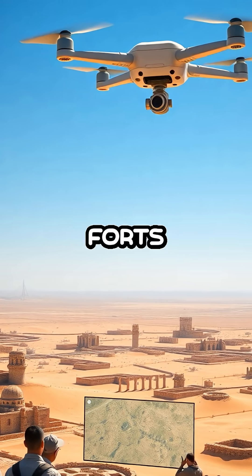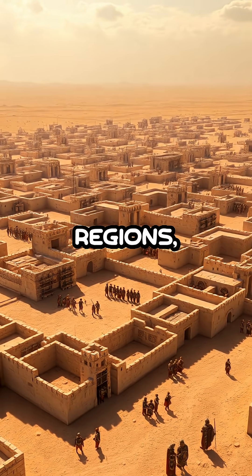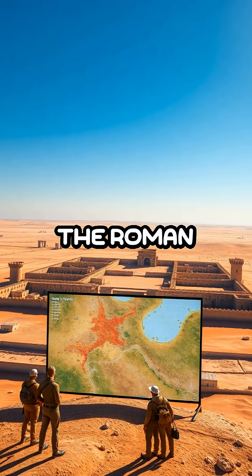The strategic positioning of these forts highlights the importance of maintaining a strong defensive presence in contested regions, showcasing the tactical acumen that characterized the Roman military.